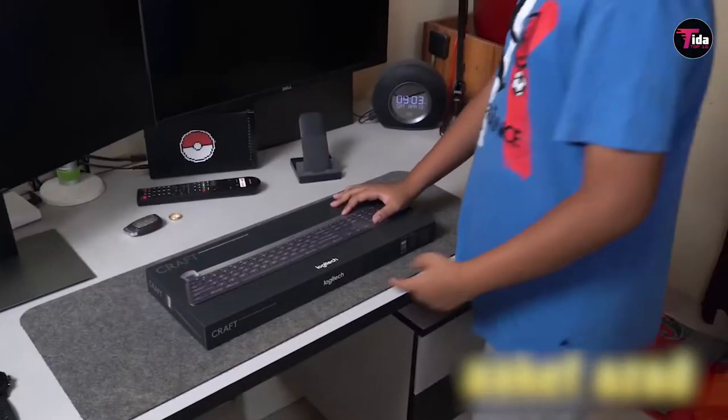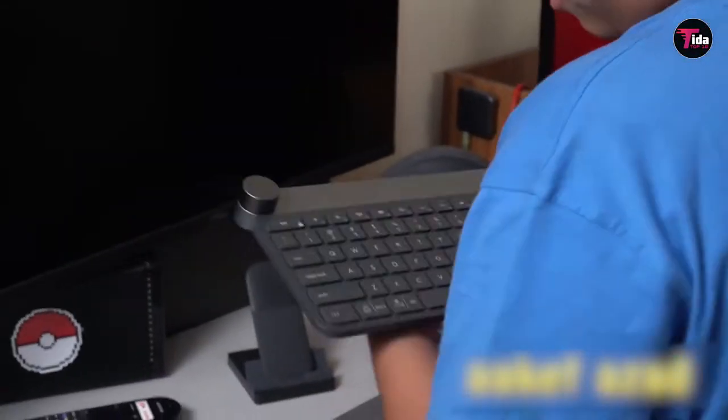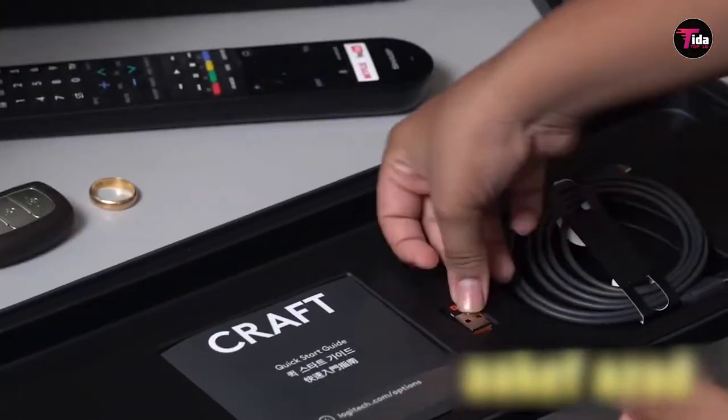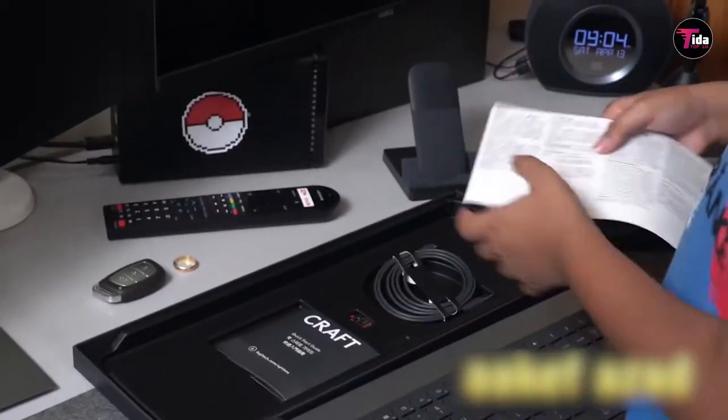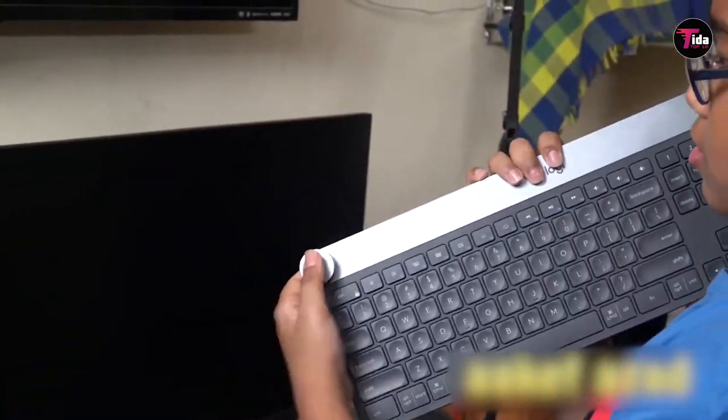After hearing how much people love the extra space of the Craft, the first keyboard on our list, I decided to look for something that was a bit more spacious than my budget K830. I looked around Reddit at first, and one thread led me down a mechanical keyboard tunnel where people were showing off keycaps that looked like Pokemon characters or Baby Yoda. I clearly dived deeper than I wanted to, so I headed to Amazon.